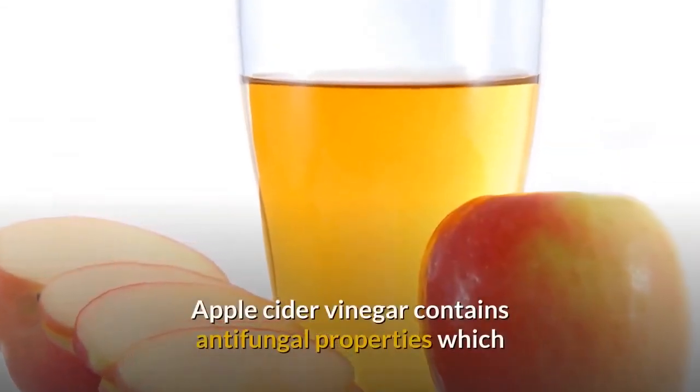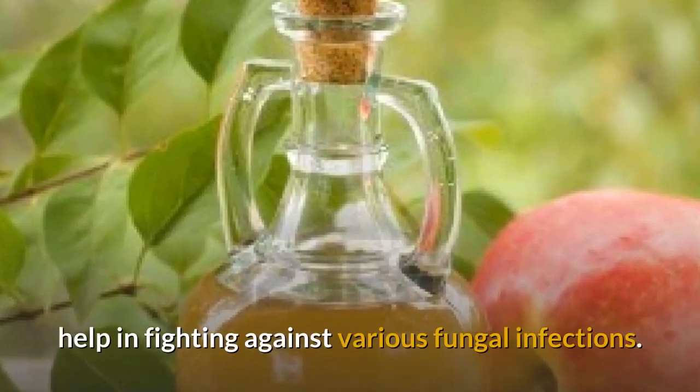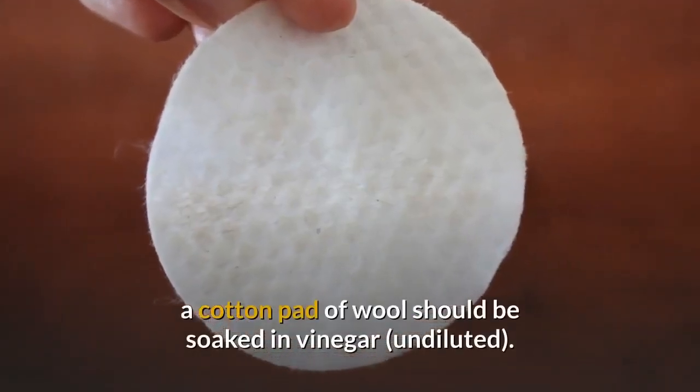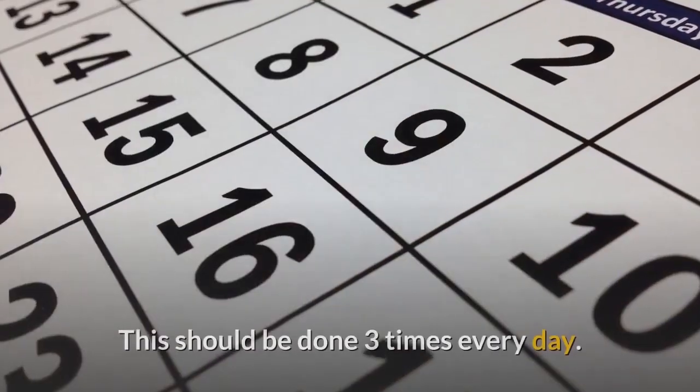Apple cider vinegar: Apple cider vinegar contains antifungal properties which help in fighting against various fungal infections. To use it in treating ringworm, soak a cotton pad or wool in undiluted vinegar and use it to wipe the affected area. This should be done three times every day.